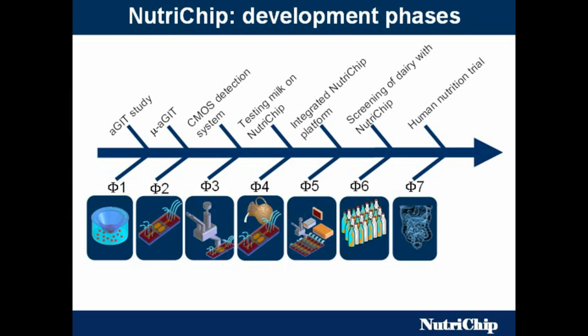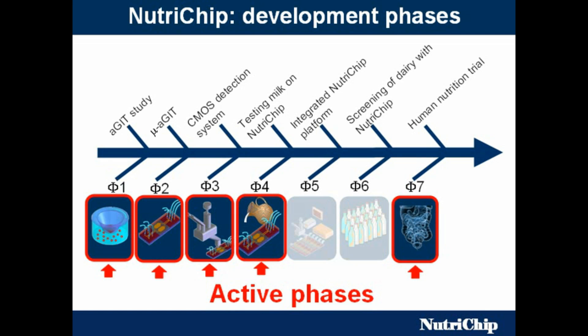There are different phases in this project. The cell culture starts with a commercial transwell device — a bigger scale device, this one — and then we go to the Nutri-Chip. There is the CMOS sensor, an application of milk on the Nutri-Chip to test its functionality, then integration of all components into a working platform, and then testing of different dairy products and the human study. These phases are presently active.